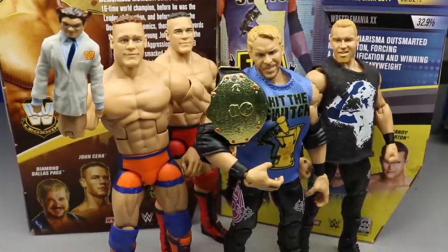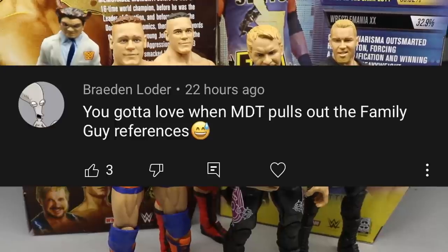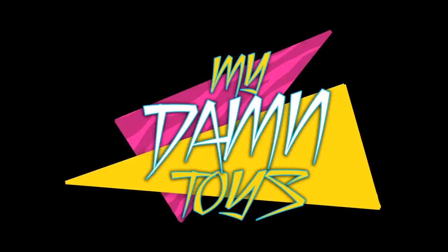For the random shoutout, it goes to Brayden Loader who says you've got to love when MDT pulls out the Family Guy references. Absolutely — I love Family Guy, The Simpsons, and a lot of animated shows. Brayden's avatar is also Roger from American Dad, which is another show I love. Good stuff.